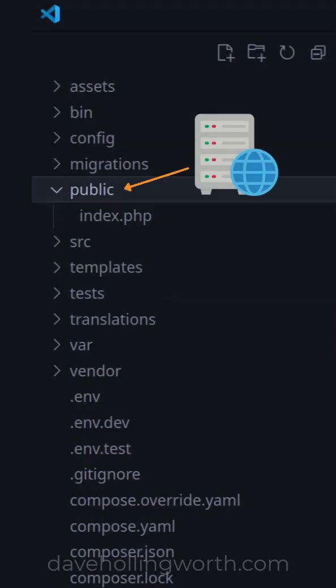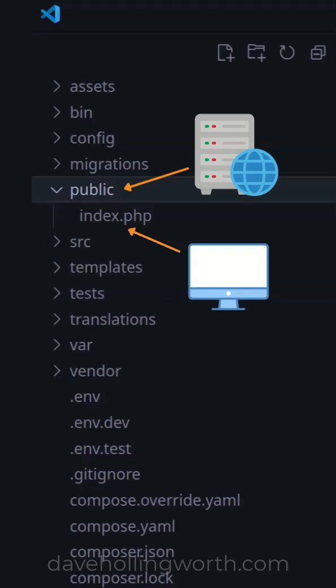So the only files that can be accessed in a browser are those in the public folder. Sensitive files like source code and configuration settings cannot be accessed, meaning they are protected, and the application is therefore more secure.